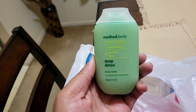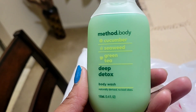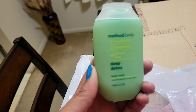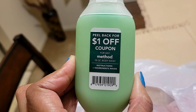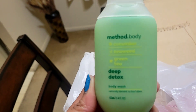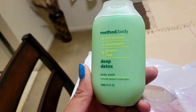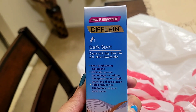Next I picked up this little mini Method body wash in cucumber seaweed and green tea — it says deep detox. I don't have this one in my collection, though I do have a few other Method ones. It also has a one dollar peel-off coupon on the back. The smell is really really fresh and I just love Method body washes — they're amazing.